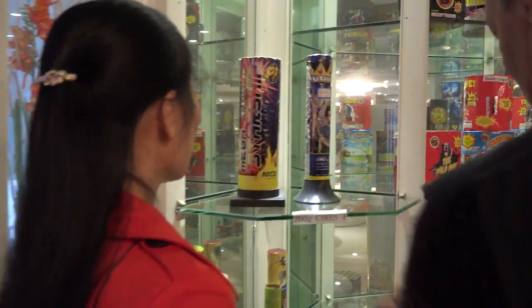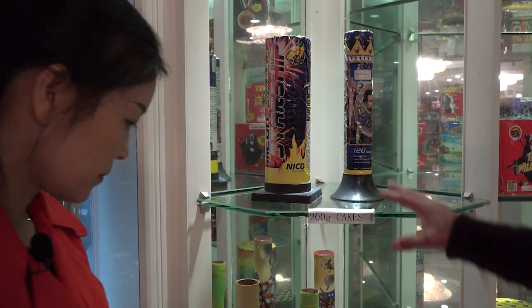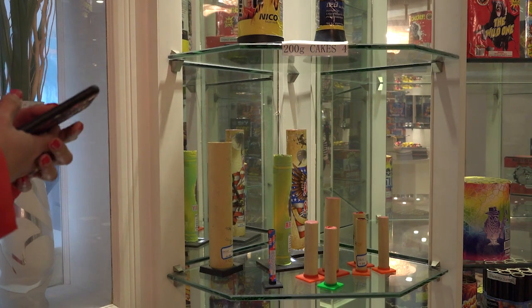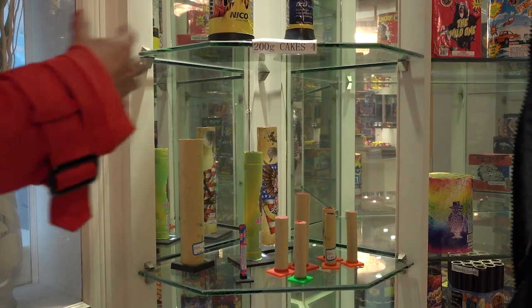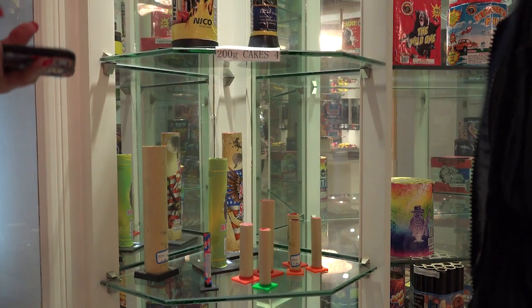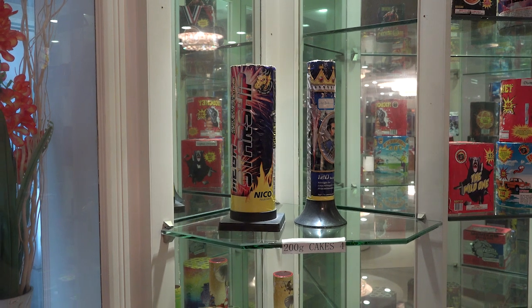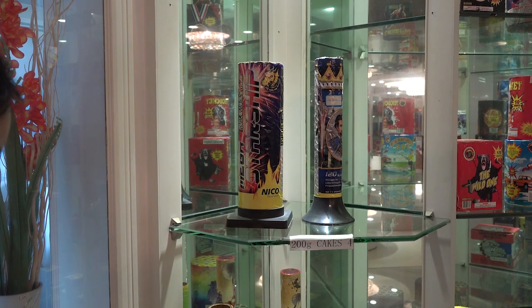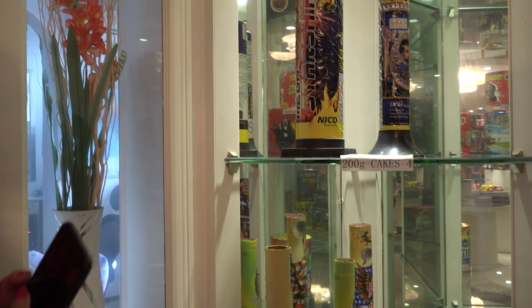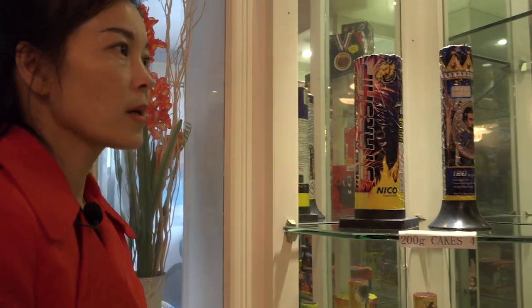That's the Roman candles — multiple shots. And these are your single shots. How popular are the Roman candle batteries? The demand is quite stable — not growing big but not shrinking. Single shots aren't a big part for me. The big part is from the cake. And cakes, we have all sizes — small 200-gram cakes and more.